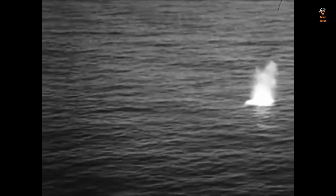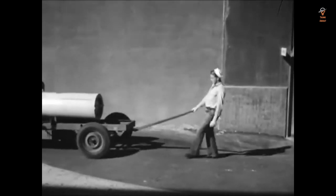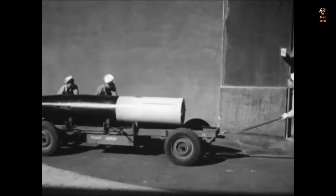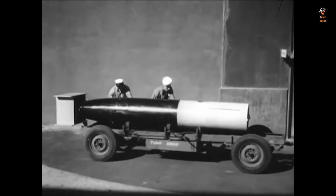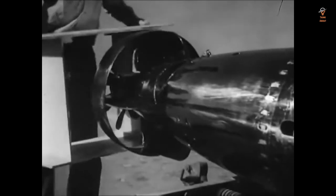One of the most interesting facts about the Mark 13 is its range. With a maximum range of 4,500 yards at a speed of 46 knots, it was one of the longest-range torpedoes of its time. This range was especially important for submarines, which often had to engage in long-range attacks against enemy ships.